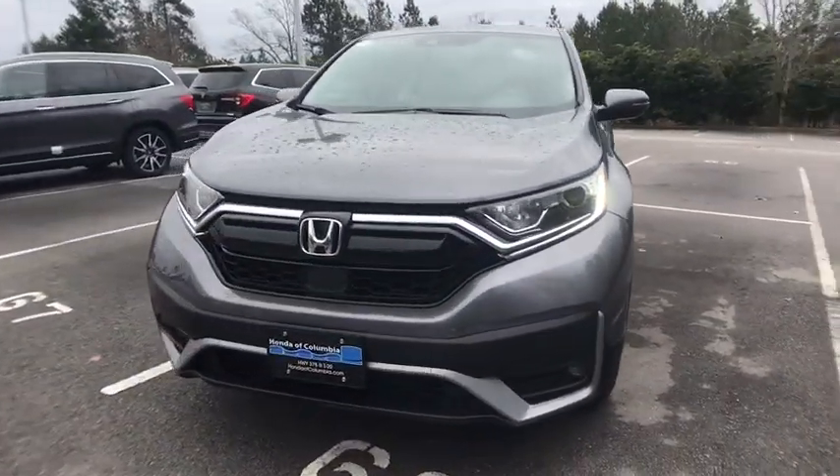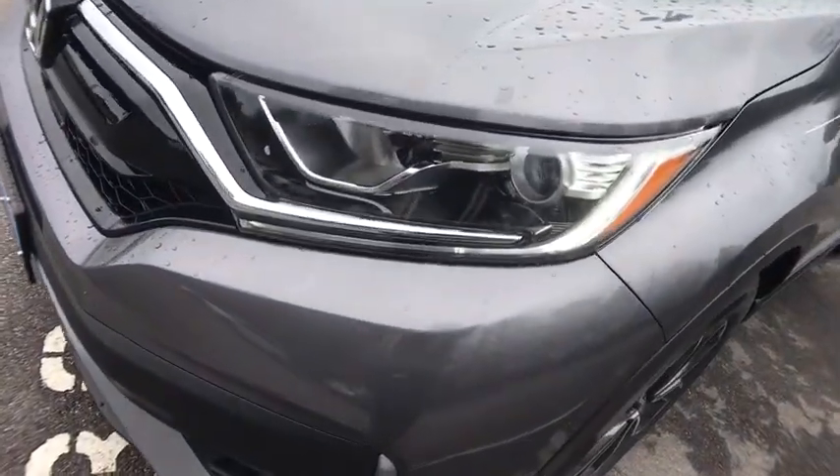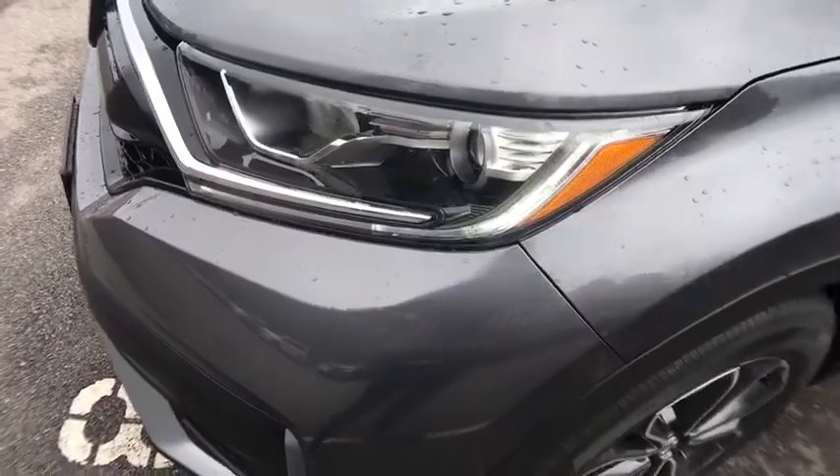Security system, compass, fog light, electronic stability control, trip computer, rear window defroster, heated front seat, and remote keyless entry.